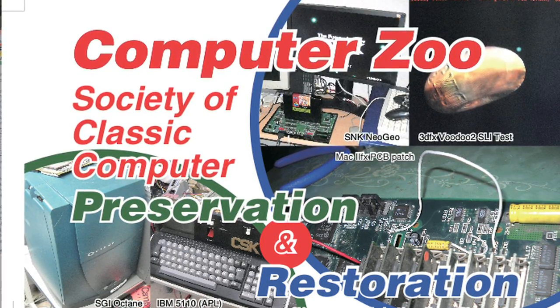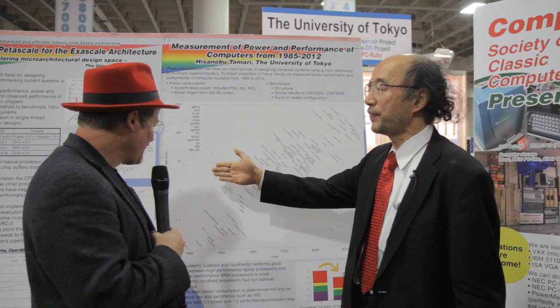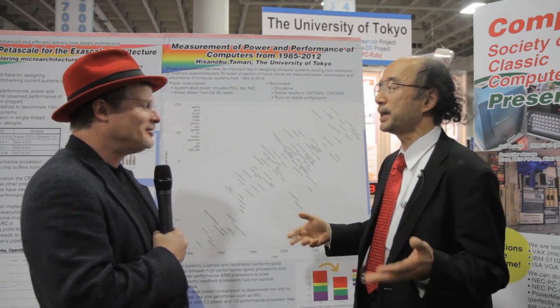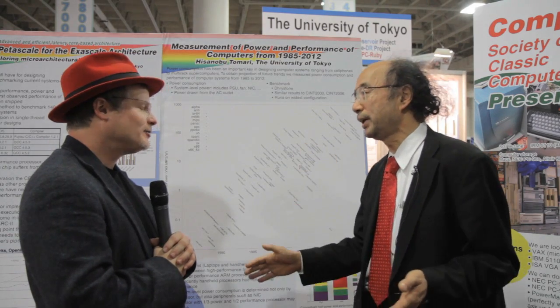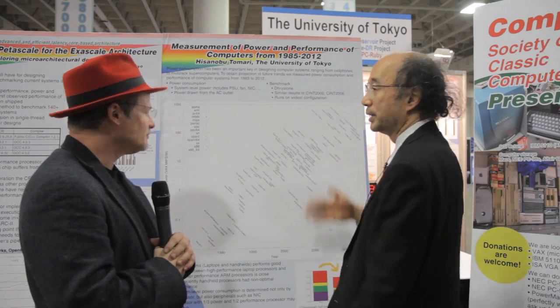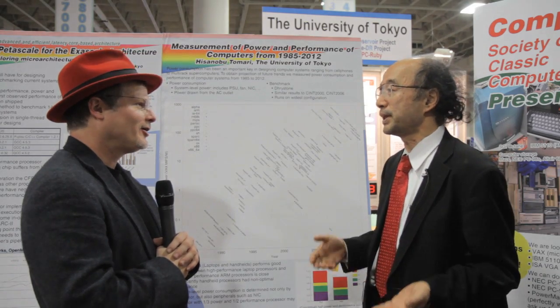That's terrific. Thank you. So of course, not only the power efficiency, we can do many other things that were not measured in history — they can be measured in this way. So I think the Computer Zoo is very important for the progress of computer science.